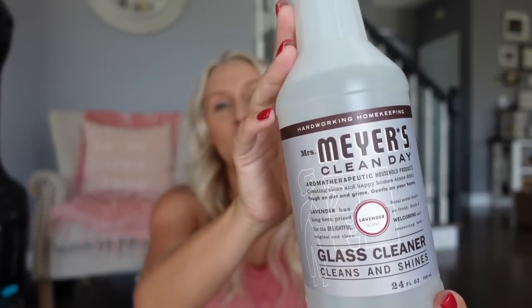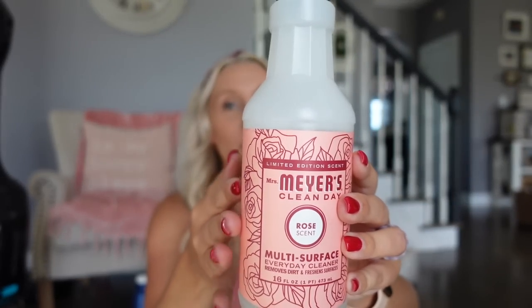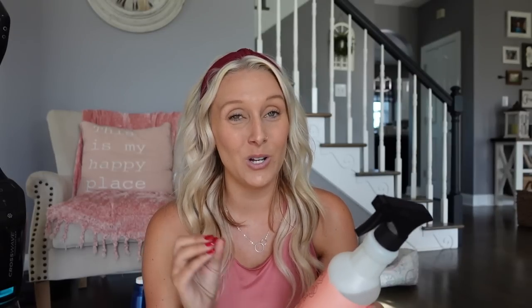My favorite glass cleaner — I use it most in the bathroom for mirrors — is the Mrs. Meyers glass cleaner in lavender scent. It smells really good and doesn't leave any streaks. I also love the Mrs. Meyers multi-purpose cleaner, especially in the rose scent, which I think is a limited edition. I stocked up on it. I like to use it on countertops when I'm doing a lighter wipe-down rather than a full disinfecting clean.